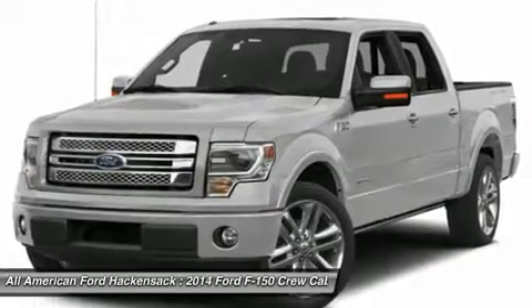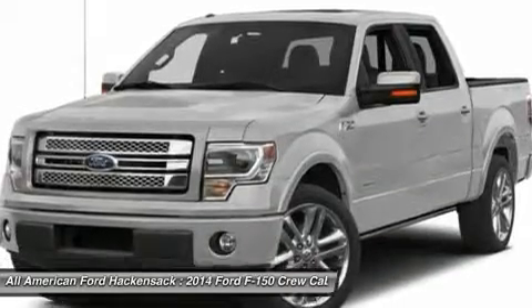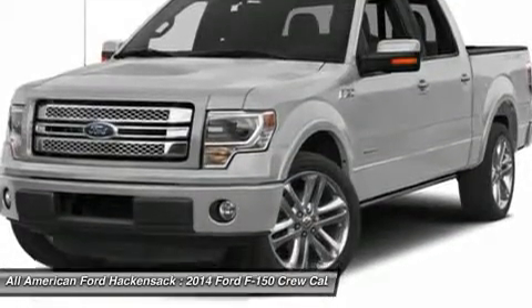AM-FM stereo radio. This vehicle offers reliability and good looks at a great price. So come in and take a test drive today.